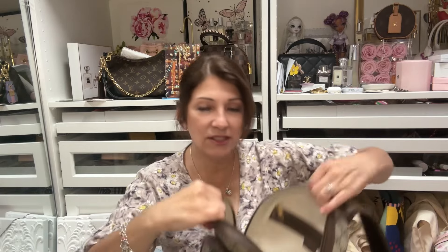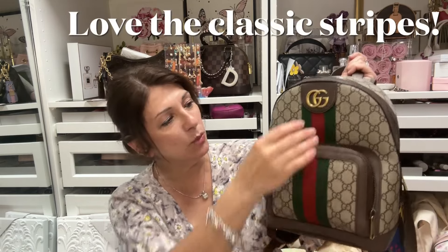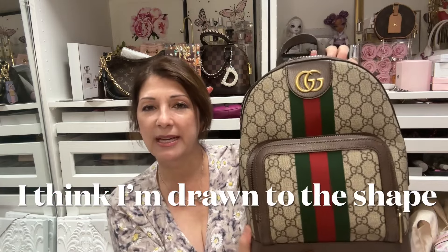I love the shape of this. I was debating whether I wanted the drawstring one they had online or this one — I loved both, but my eyes kept going towards this. I just wanted something with the classic green and red stripe. I feel like it adds a lot to the bag.